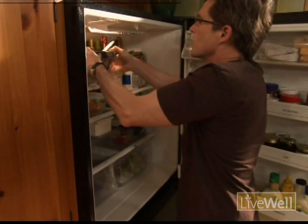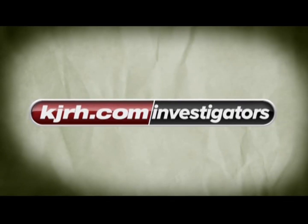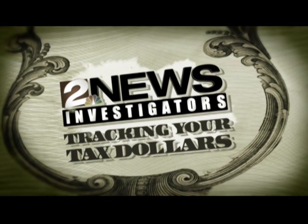When you want to know where your tax money is going, contact us at KJRH.com slash investigators. Tracking your tax dollars, only on 2 Works For You.